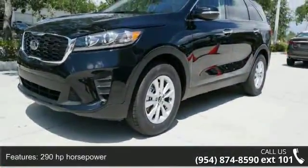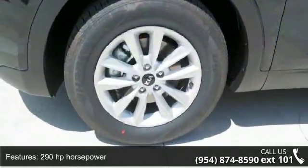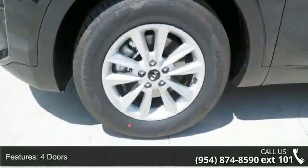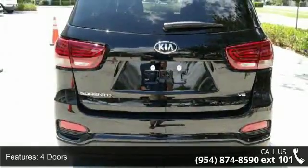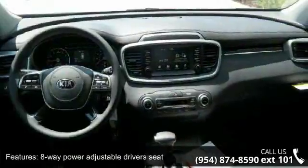This vehicle's top features include 290 horsepower, 4 doors, 4-wheel ABS brakes, 8-way power adjustable driver's seat, air conditioning with dual-zone climate control, and audio controls on the steering wheel.